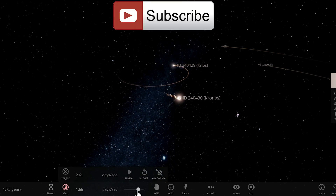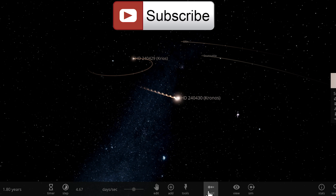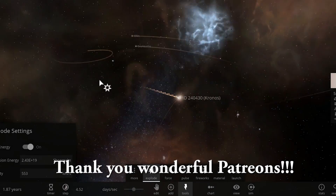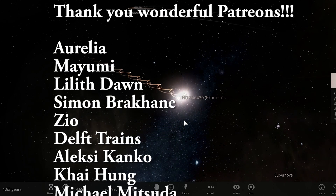I'll see you guys tomorrow — come back tomorrow to learn something else, space out, and as always, bye bye. And as these two stars escape from the system, let's maybe just explode the other one, because why not. See you guys later, bye bye.